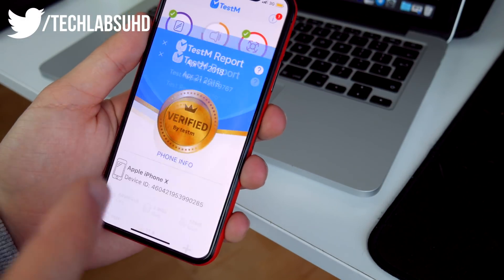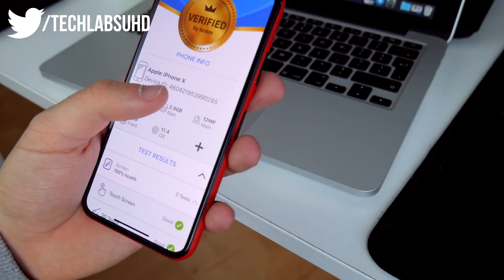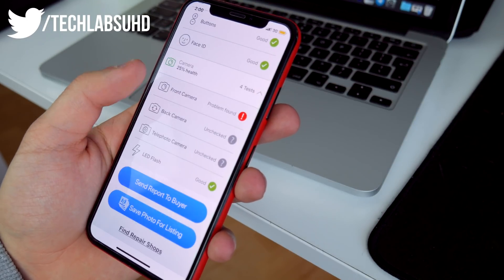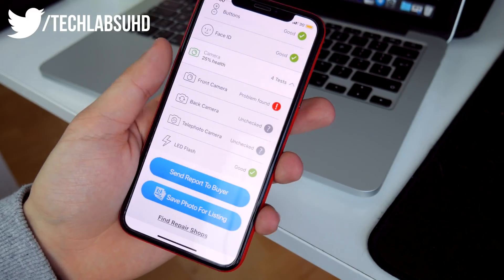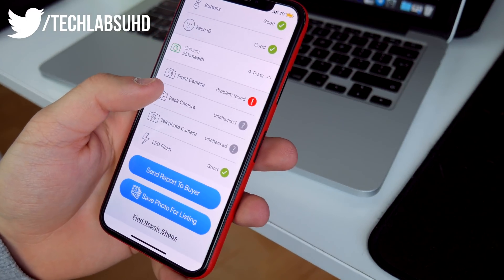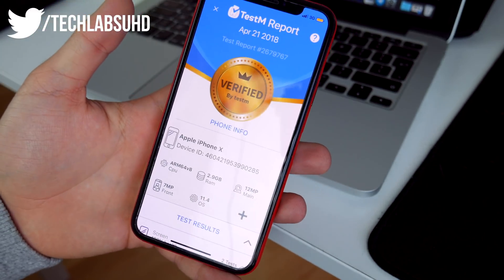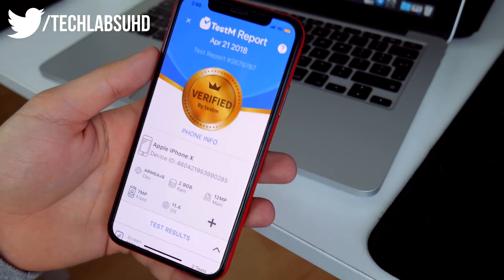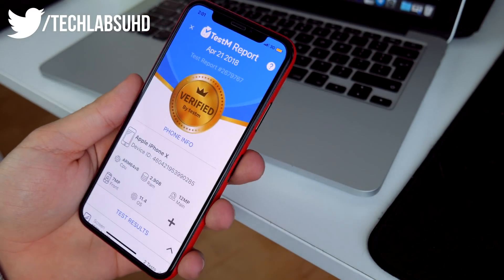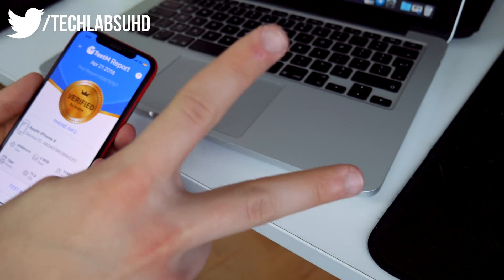The last thing I wanted to show you is the Create Report option. If you click on it, you get your phone info — the OS version, CPU type, iPhone X device ID, and the tests you went through. You can actually share this report with the buyer, so if you're selling the iPhone, they'll know the state of the device. I think that should be pretty much it — hopefully this was useful. If you want to see more videos like this, smash the like button and let me know in the comments. See you in the next one — peace out!